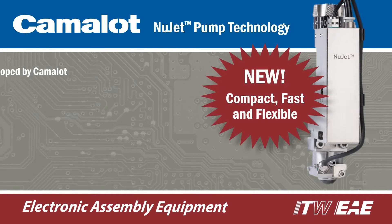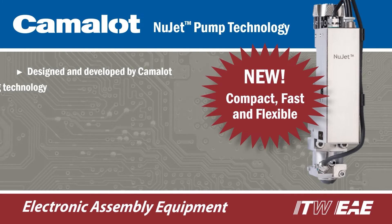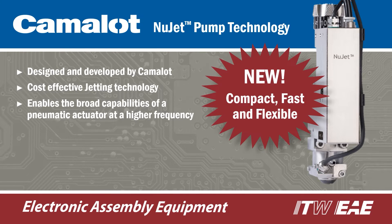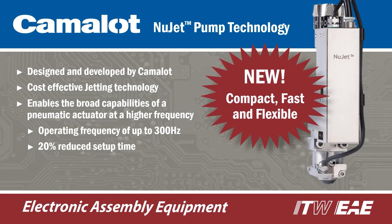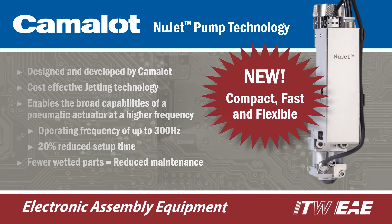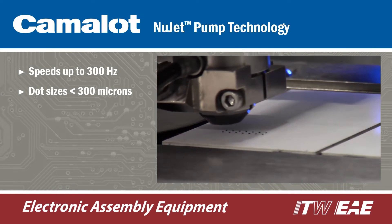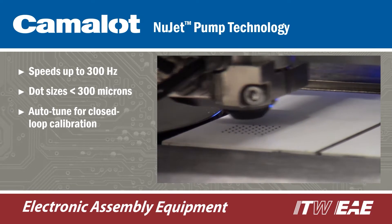Compact, fast, and flexible, NuJet is the latest jetting technology from Camelot. NuJet eliminates the use of a needle and incorporates a state-of-the-art pneumatic actuator with an operating frequency of up to 300 Hertz. The compact design minimizes mass and allows for extremely fast dispensing and exceptional control.